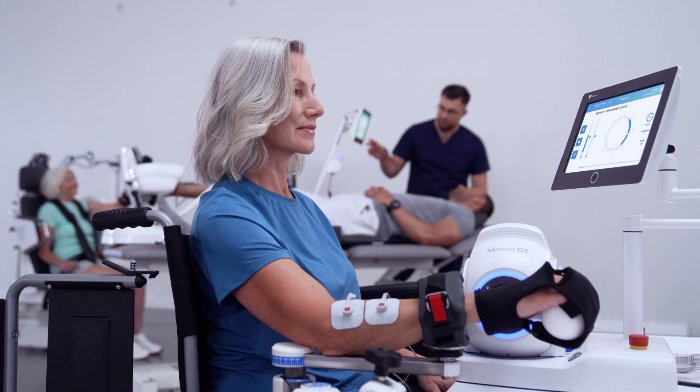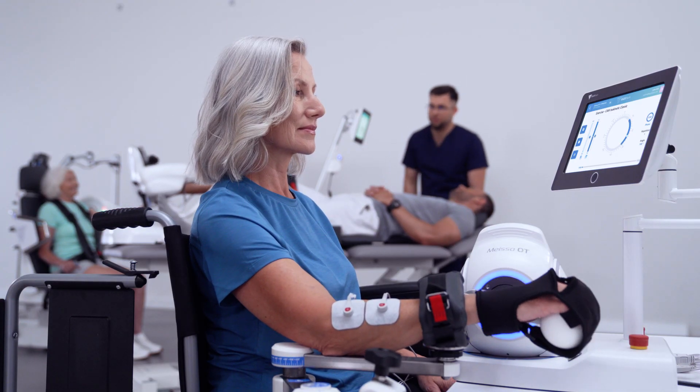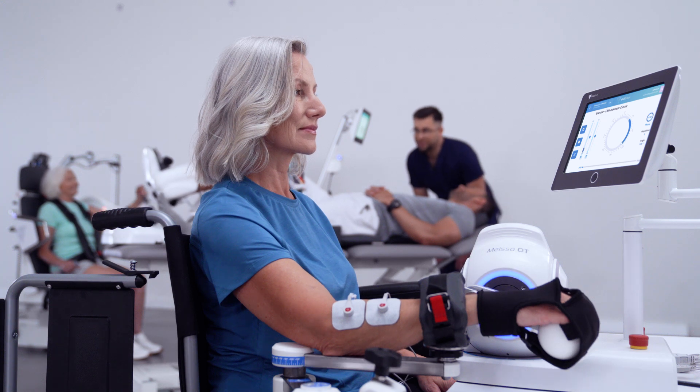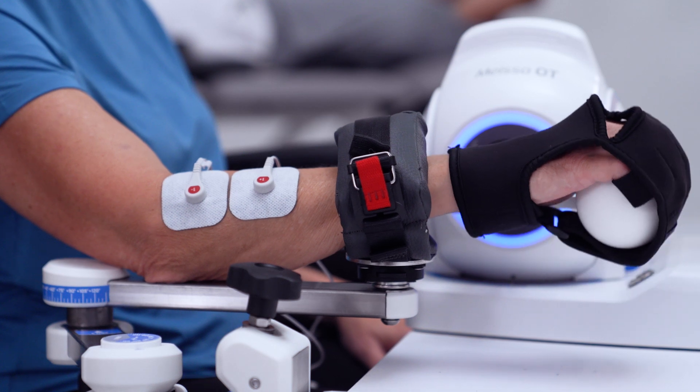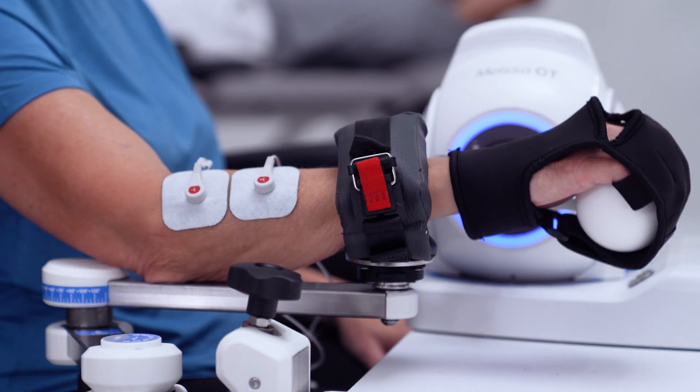When we need to focus more on wrist and hand exercises, we use the MISA OT Rehabilitation Robot. The device allows for work both in isolated planes and on hand function, using different extensions.